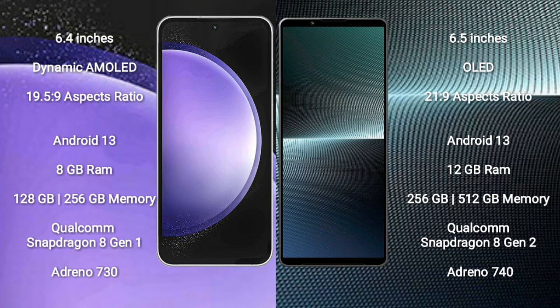Samsung Galaxy S23 FE comes with 8GB RAM and 128GB or 256GB internal storage, powered by the Qualcomm Snapdragon 8 Gen 1 processor with Adreno 730 GPU.